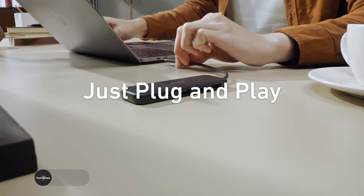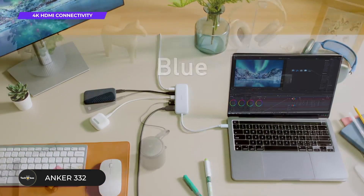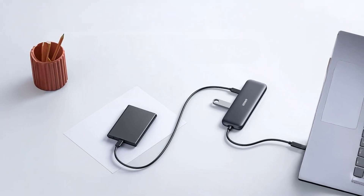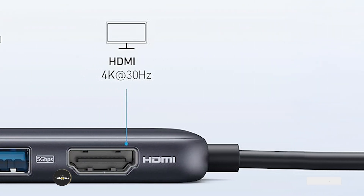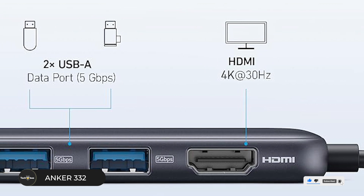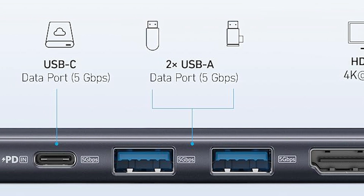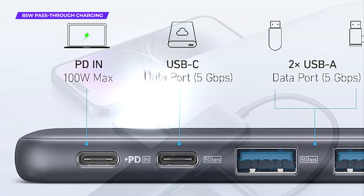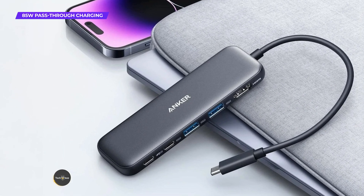Anker 332 USB-C hub, 5-in-1. Starting strong, the Anker 332 USB-C hub is a compact yet powerful tool for anyone looking to maximize connectivity. It features 5 essential ports, including a 4K HDMI port for crystal clear video output, a USB-C data port with 5 Gbps transfer speeds, 2 USB-A 3.0 ports for peripherals, and a 100-watt power delivery port for fast and efficient charging. The hub's 85-watt pass-through charging capability ensures your laptop stays powered even during heavy use.